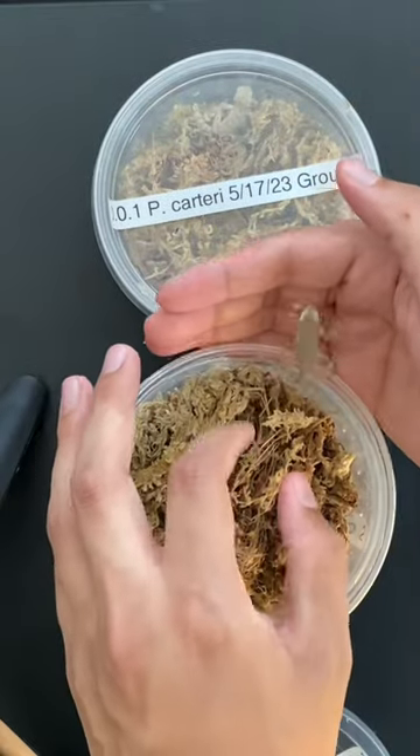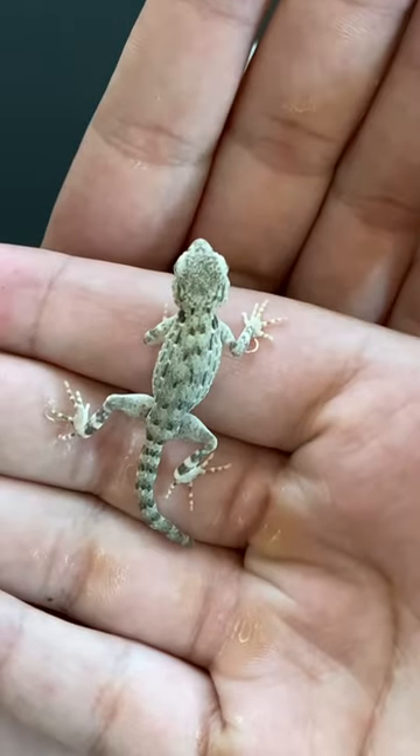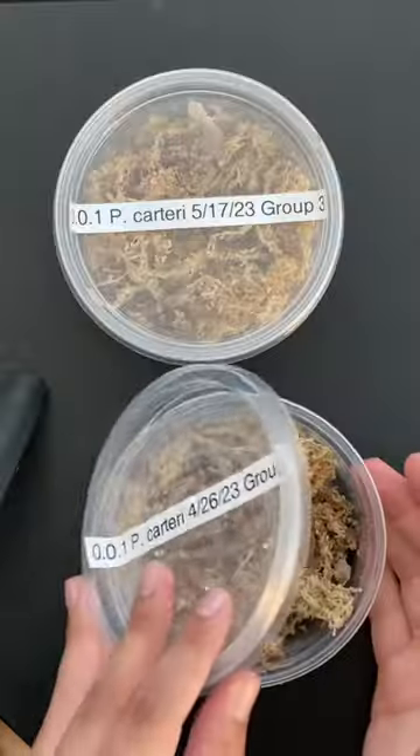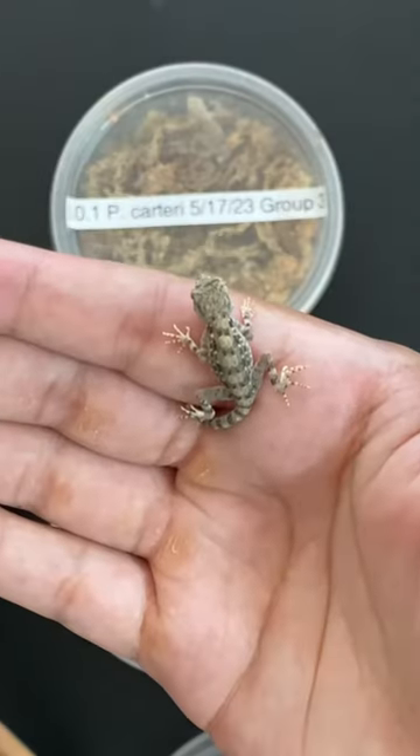I used to have this guy back in the days, and I'm so excited to start working with him again. They're such a cute little gecko. These guys are Pristorius carterii. They get their common name, scorpion-tailed gecko, because of that tail that they have.